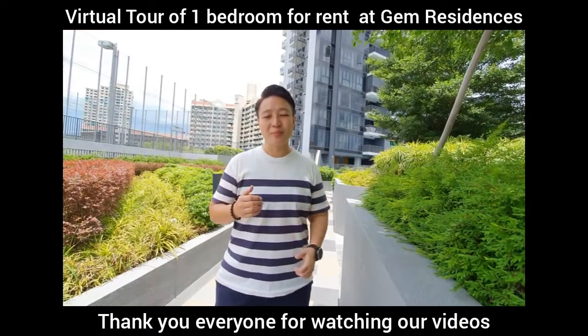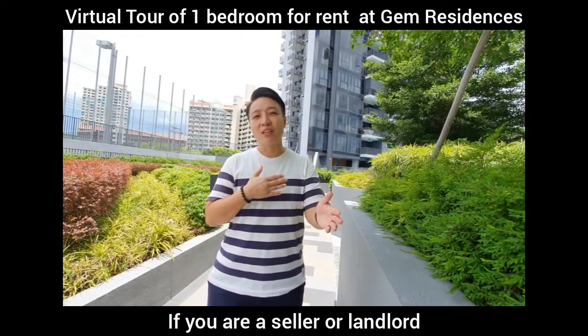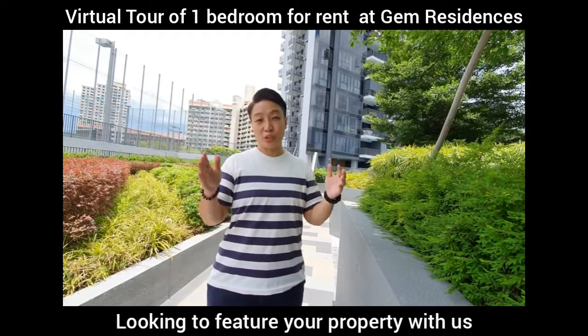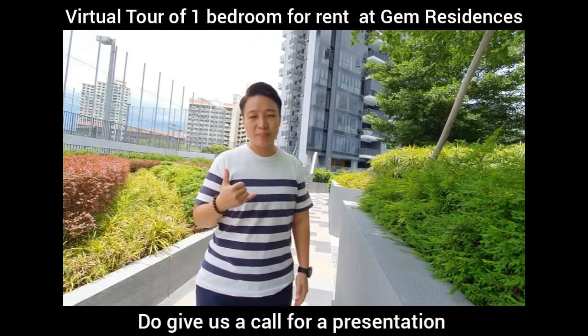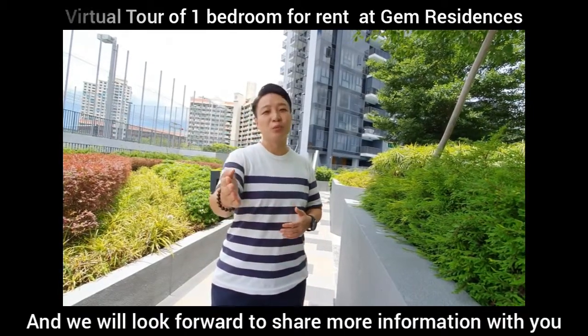Thank you everyone for watching our videos. My name is Don. If you are a seller or a landlord looking to feature your property with us, do give us a call for a presentation, and I'll look forward to sharing more information with you.